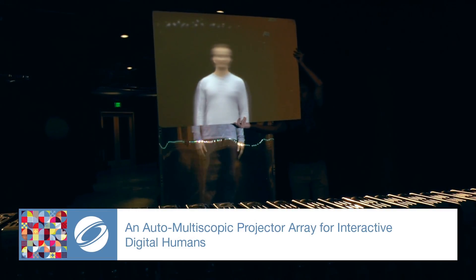This project allows users to interact with life-size 3D digital humans displayed on an auto-multiscopic projector array.